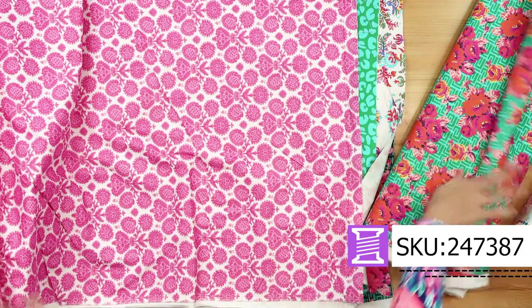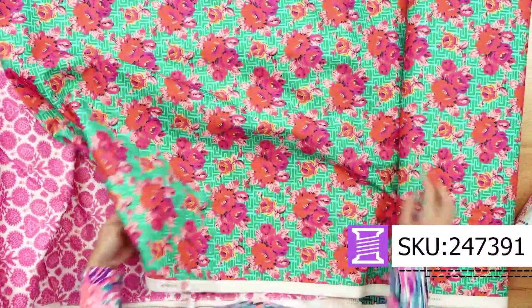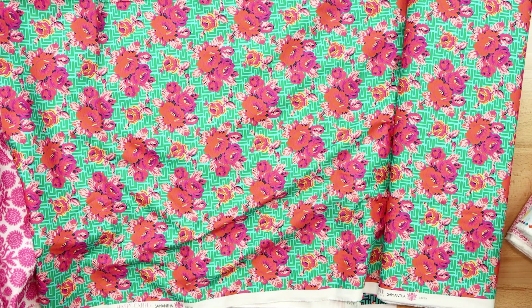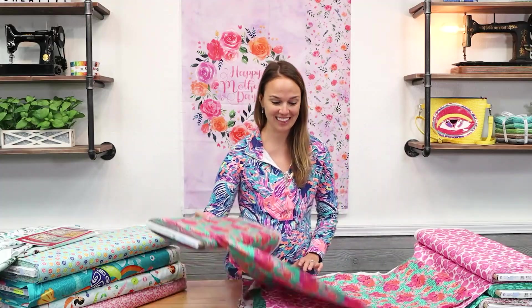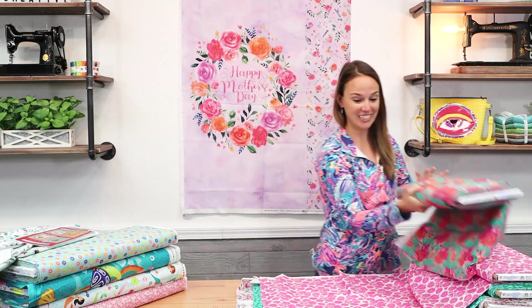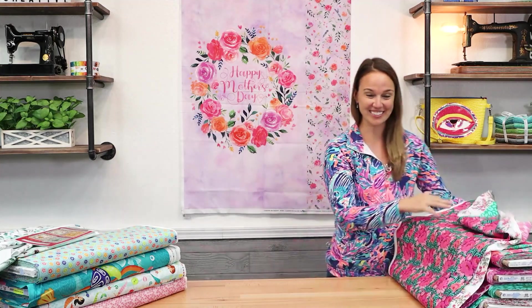I love this fuchsia and white. And here is my other favorite piece. I love the design behind the florals, I love the colors she chose, I love everything about it. So I'm so glad this is here. I think it's going to sell really, really well, so be sure to get your piece if you like it just as much as I do.